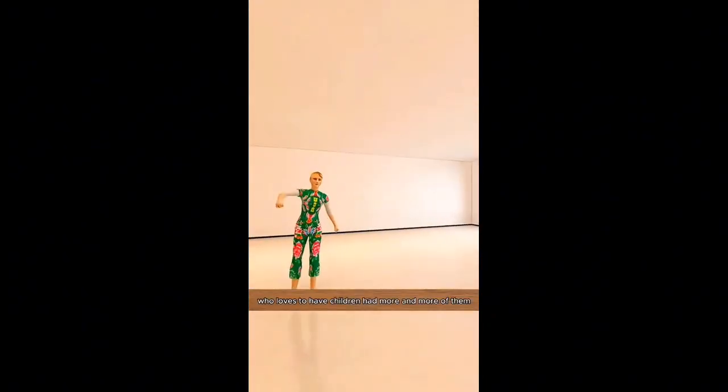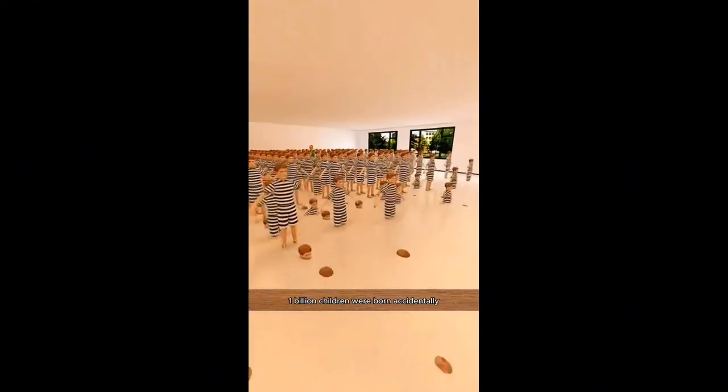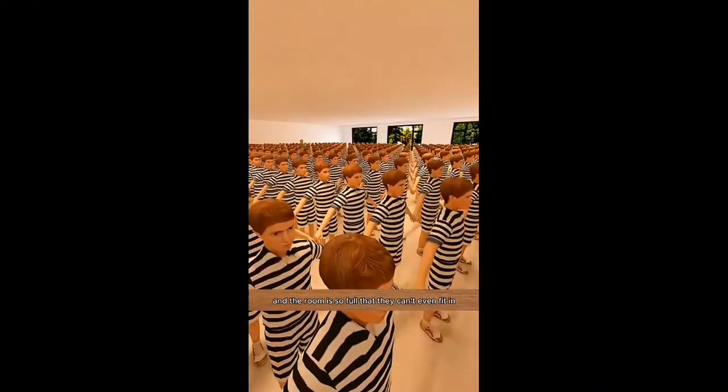Let's design a bedroom for one billion kids. My wife, who loves to have children, had more and more of them. One billion children were born accidentally, and the room is so full that they can't even fit in.